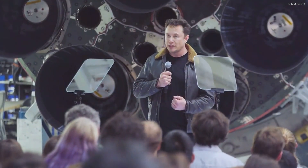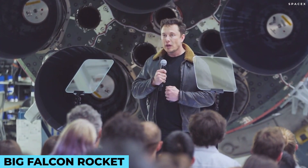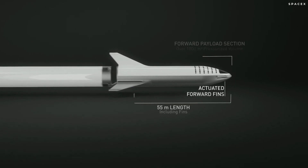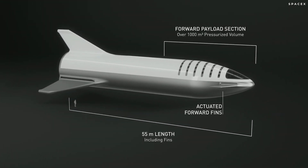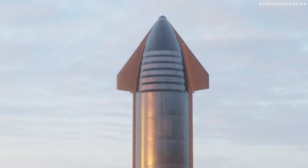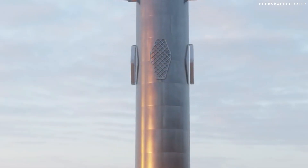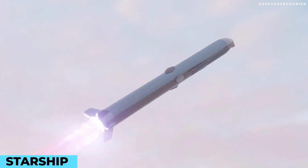Later in 2017, Musk tweaked the design and the name to Big Falcon Rocket, or BFR. The BFR was shorter, slimmer, and less powerful than its design predecessor, measuring at 348 feet tall by 30 feet wide when stacked, and only featuring 31 Raptor engines on the booster and 6 Raptor engines on the spaceship. Some months later, BFR was no more, and Musk revealed that the system would now be called Starship.